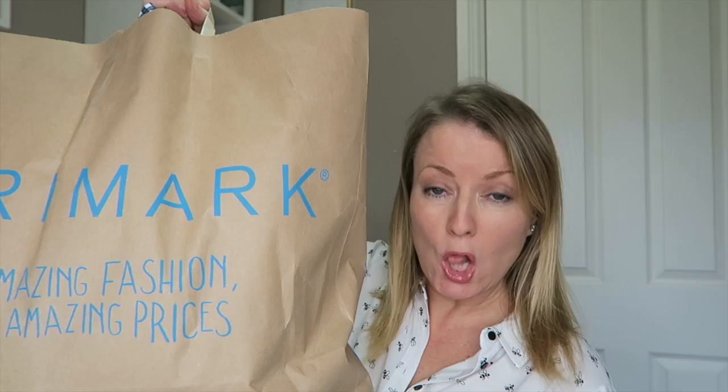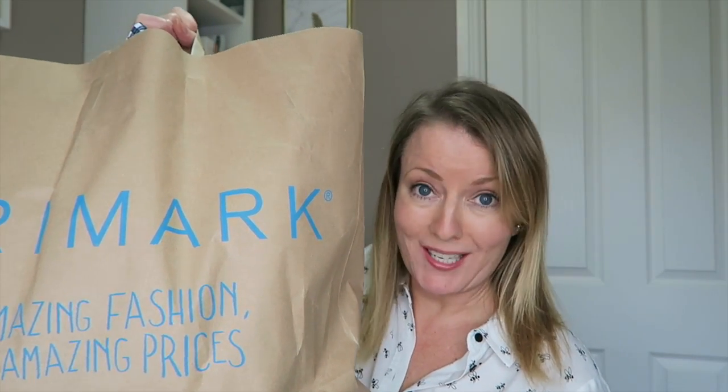Hi guys, welcome back to my channel. Today I have a really, really massive, far too big Primark haul for you. I've got a mixture of homeware and clothing. I've literally just come back from town so I'm looking a little dishevelled because I've just been in Primark for like two hours. There is a lot to show you so I'm just going to get going.